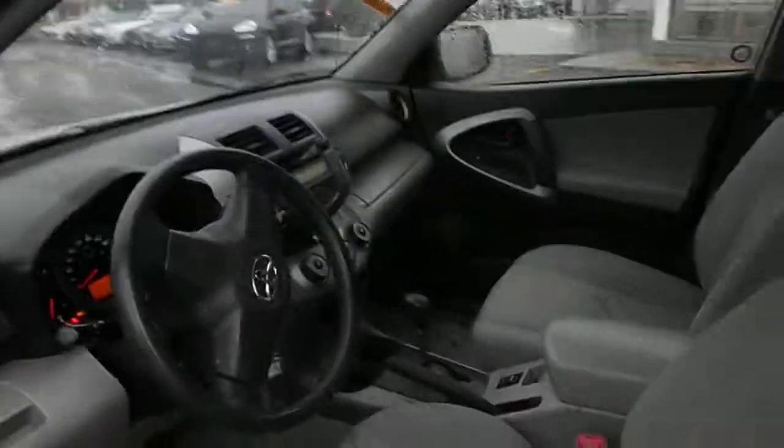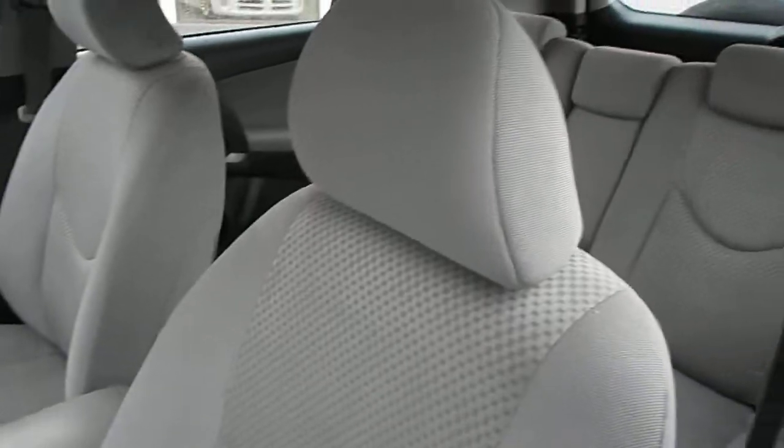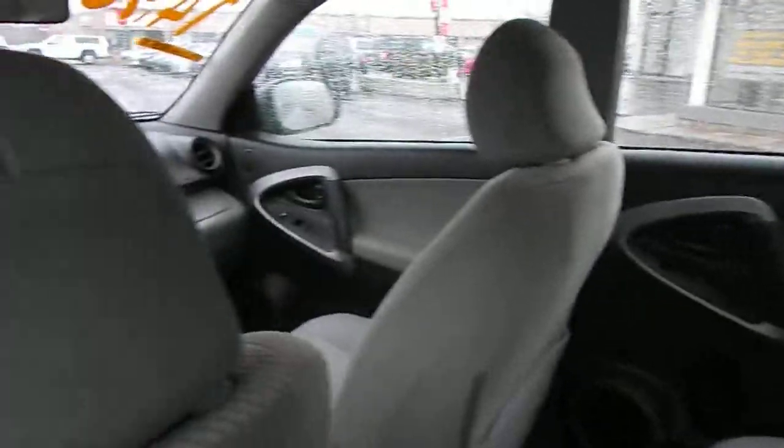Nice interior, lots of room. This car has power locks, power windows, power mirrors.